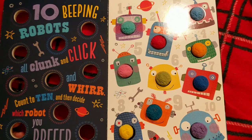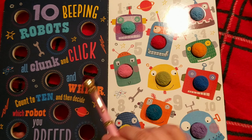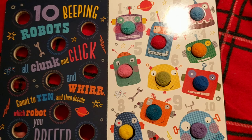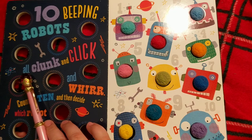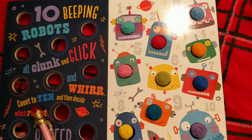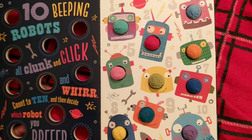It says ten, and nine, and eight — with little rings around each of these little holes. How extraordinary. Ten — beep beep, beeping robots, all clunk and click and whirr. Count to ten and then decide which robot you prefer. Oh goodness, we gotta pick which is our favorite robot — that's gonna be a challenge for sure.